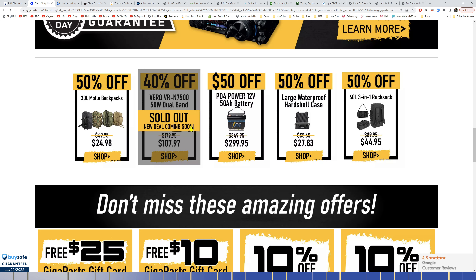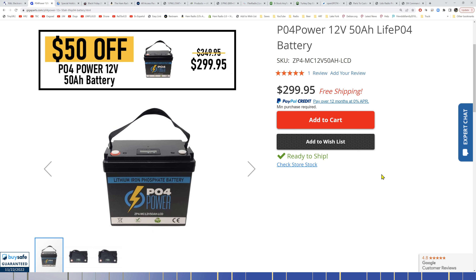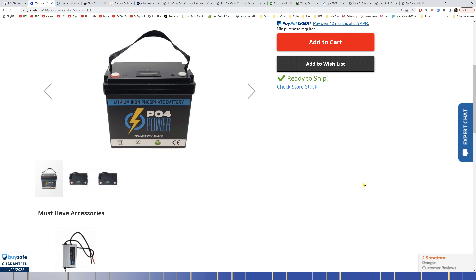The VR-N7500 he had was sold out. They're working on new stuff — a full lineup of packs, backpacks, trail backpacks, and MOLLE backpacks — coming later this year or early next year. They still have 50% off their 50 amp-hour battery, which is great for POTA. It's overkill for POTA honestly, but perfect if you're going somewhere overnight or doing field day setup.